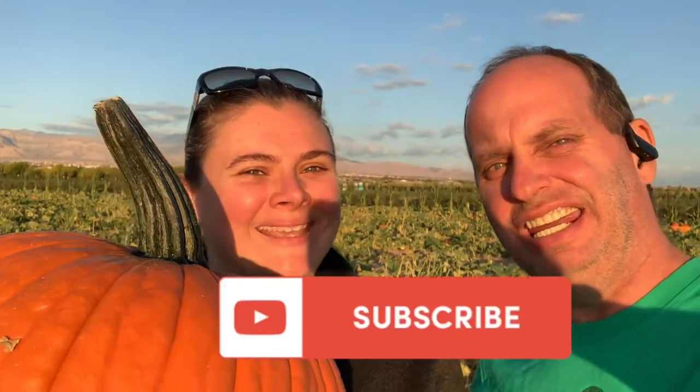Hi, I'm Jamie. And I'm Bobby. And together we are your travel guru.